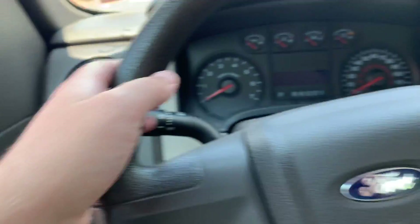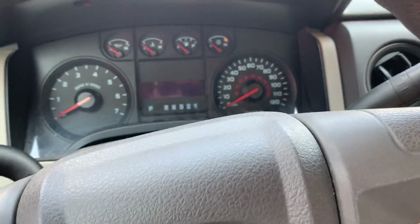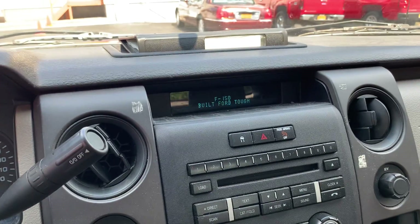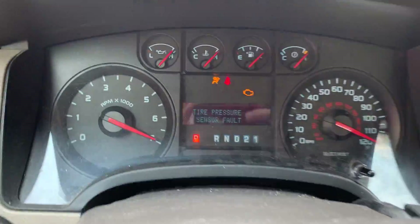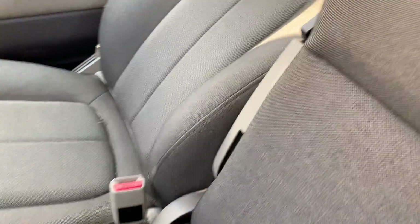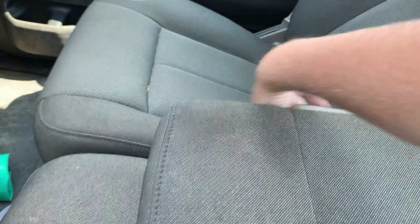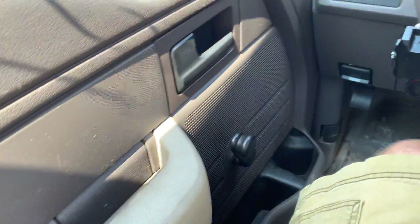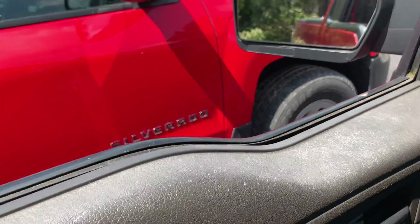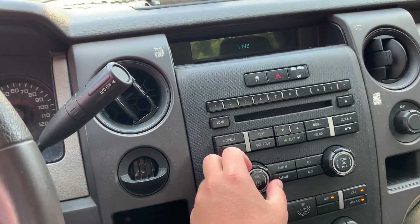There's your headlight controls right there. Go ahead and give her a power up. Like I said, 92,000 miles. It does have room for three, a little bit of storage behind the seat. I said manual windows. It's got a radio.